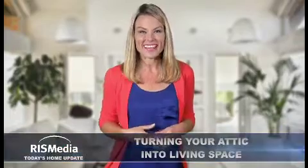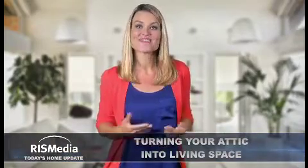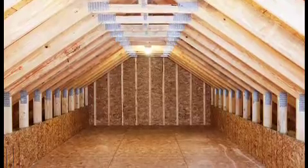Welcome to today's home update. I'm Kelly. If you're like many homeowners, you may be considering converting your unfinished attic space into a usable room. Here are some important questions to ask before beginning the project.